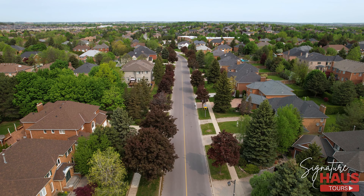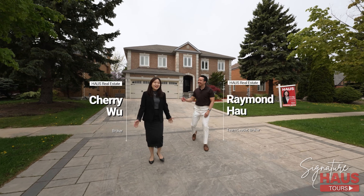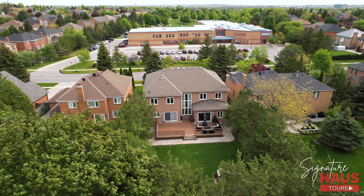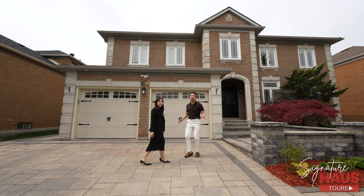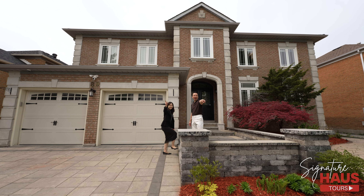Welcome to Bayview Hill, one of Richmond Hill's most exclusive and desirable communities. Today we are back touring another luxury home, my newest listing at 80 Strathearn Avenue. Come with us to check out one of the most stunning homes you'll see in the GTA. We cannot wait to show you this luxury multi-million dollar home on this special episode of our Signature House Tour.